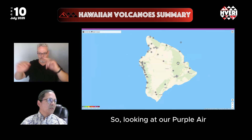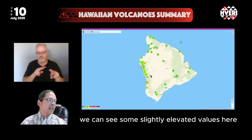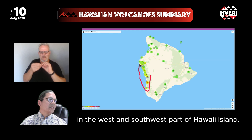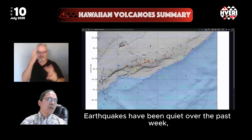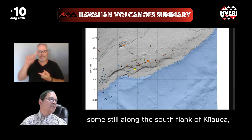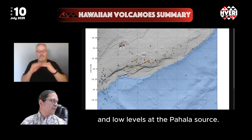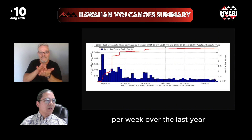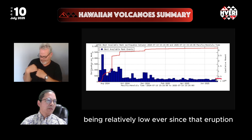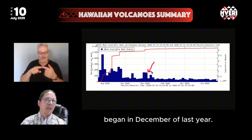Looking at the Purple Air citizen science monitoring network, we can see some slightly elevated values in the west and southwest part of Hawaii Island. Earthquakes have been quiet over the past week — some still along the south flank of Kilauea, a smattering under the summit, and low levels at the Pahala source, but still ongoing. Relative earthquake counts per week over the last year have been relatively low ever since that eruption began in December.